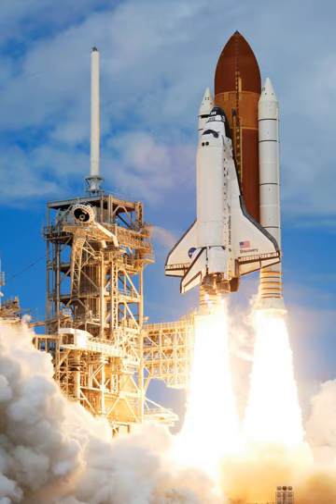Reusable stages mass more than equivalent expendable stages. This is unavoidable due to the supplementary systems and surplus propellant needed to land a stage. The actual mass penalty depends on the vehicle and the return mode chosen.